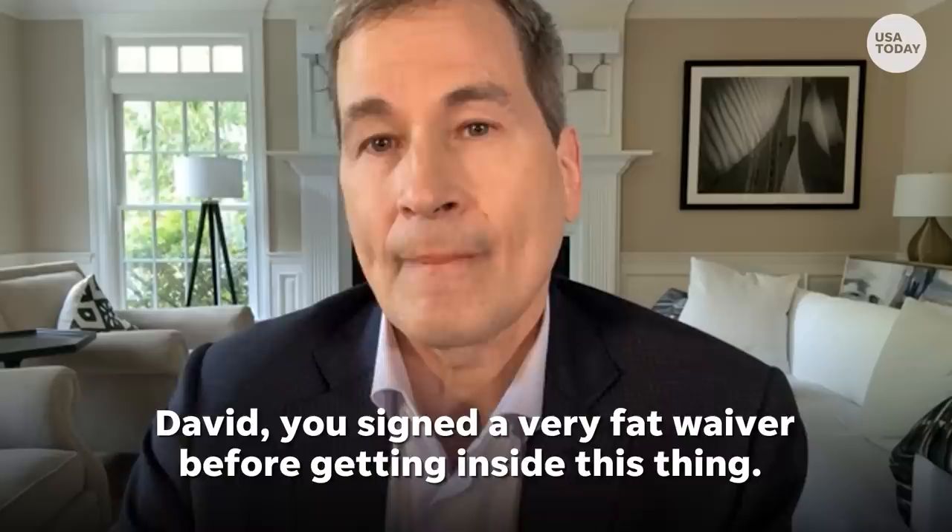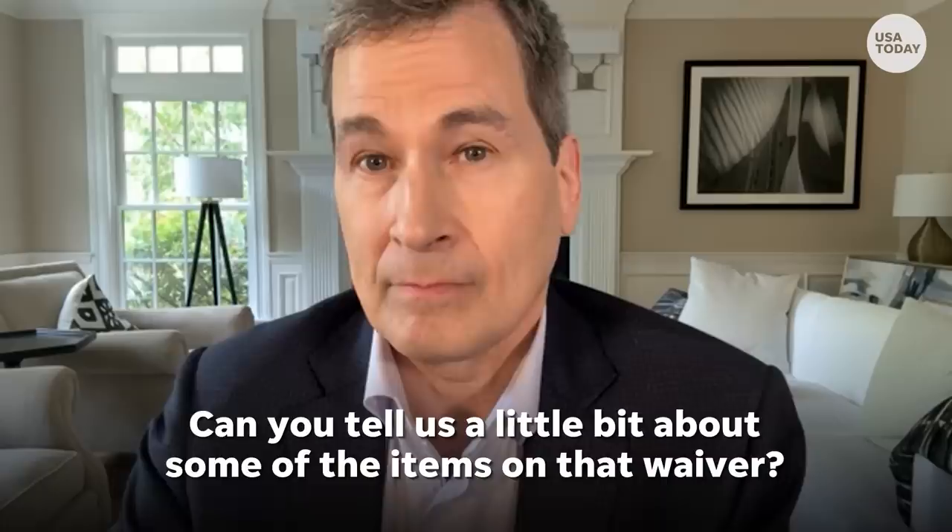David, you signed a very fat waiver before getting inside this thing. Can you tell us about some of the items on that waiver? This is adventure travel, for adrenaline seekers, people who live on the edge — the kind of clientele that would take a Blue Origin rocket ride, for example. And yeah, it is very dangerous. It's in international waters, so it's not supervised, regulated, or inspected by any governmental body. The waiver is basically eight paragraphs of ways that you could get permanently disabled or killed.